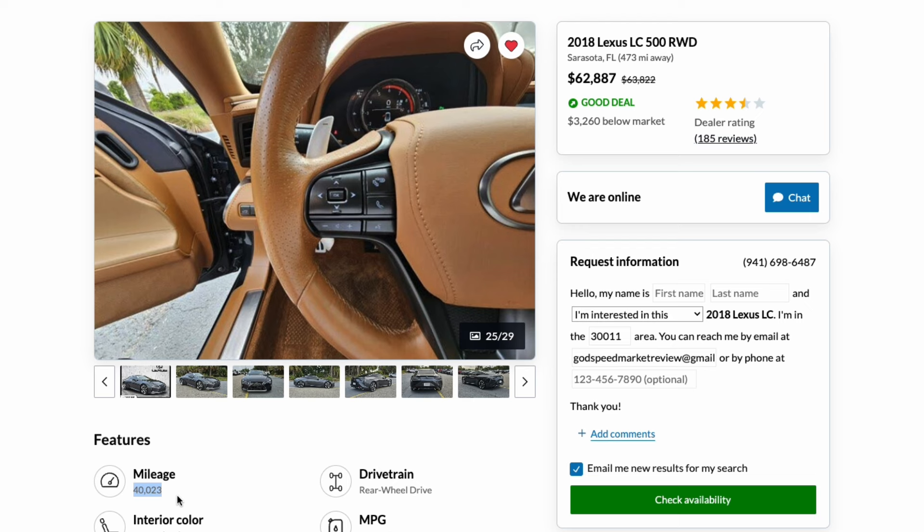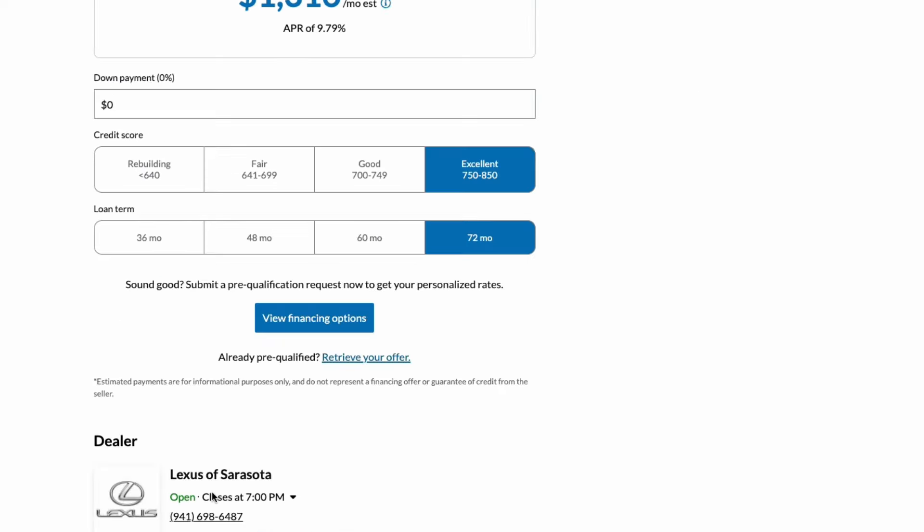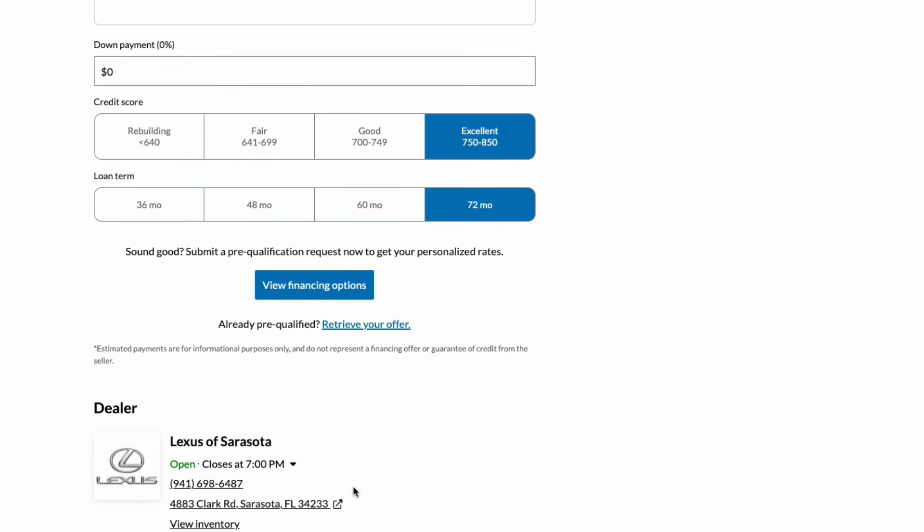So family, if you're looking for a beautiful smoky granite mica exterior with a toasted caramel interior, 40,000 miles, $62,000 in the budget, and you want that L certification warranty so you can sleep well every night, you absolutely want to take a look at our friends at Lexus of Sarasota in Florida.